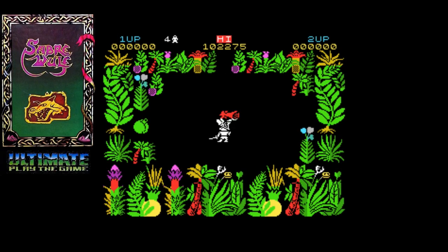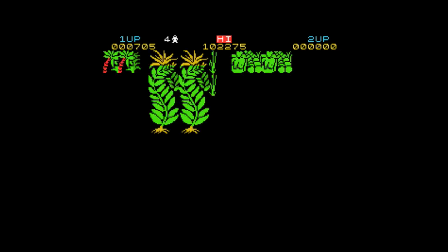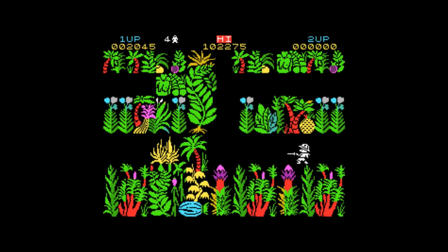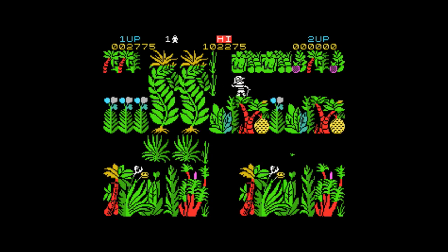Sabre Wulf is yet another one from Ultimate Play the Game — a top-down adventure where you play Sabre Man and have to find four bits of the amulet that make up the face of the wolf. It was a fantastic game and one I did manage to complete. The magazines of the time — Crash, Computer and Video Games, Your Sinclair — all printed maps, and I'd have them up on my wall by the TV. A schoolmate and I were competing to finish it first — he beat me but I did get there in the end.